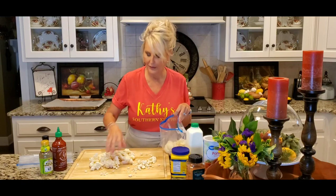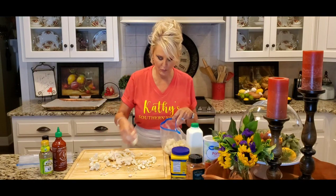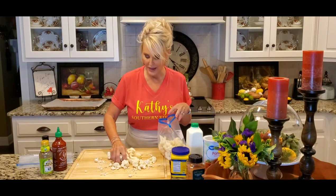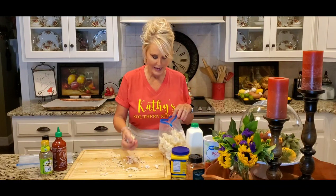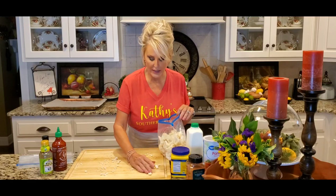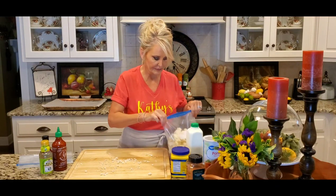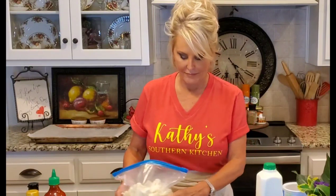I love cauliflower — I love it cooked, I love it raw. I know this is the rage right now with the keto diet and low-carb meals, but honestly my mother and my dad used to eat cauliflower raw, and I just kind of grew up doing the same. I have always, always loved it. I'm not gonna let any of this go to waste.